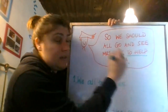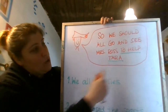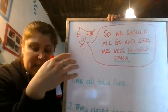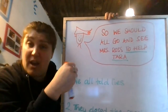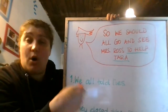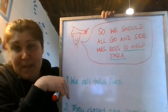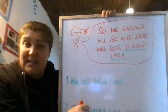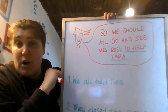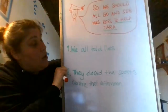They should go to help Tara — exactly, well done. So when we use 'to' and an infinitive in this context, we use it to express the purpose of something — why we do something. It's called the infinitive of purpose. Trinity 6 klaxon! We use 'to' and an infinitive to say why we do something. Why should we go and see Mrs Ross? To help Tara.